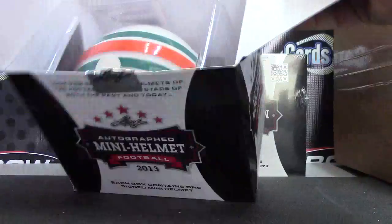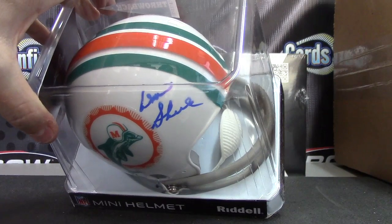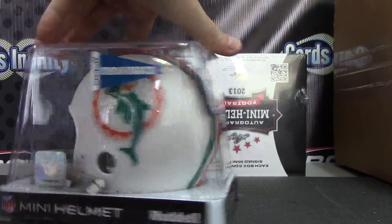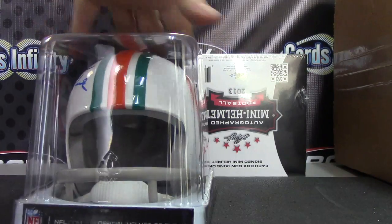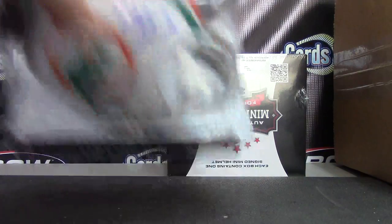Dolphins! Don Shula — that's pretty cool. Don Shula, Miami Dolphins throwback. Any cards on the back? Yeah, there we go.